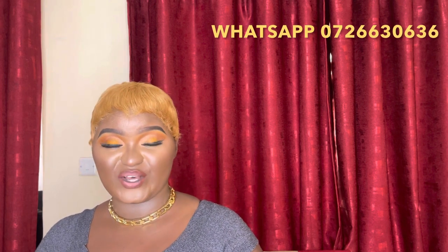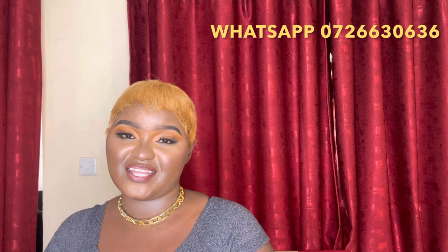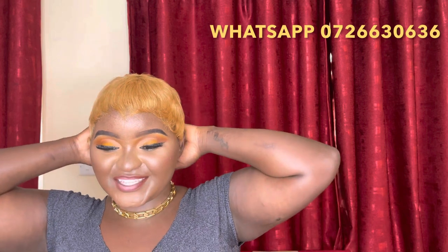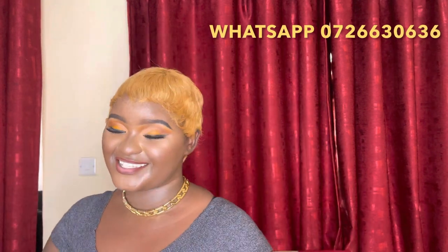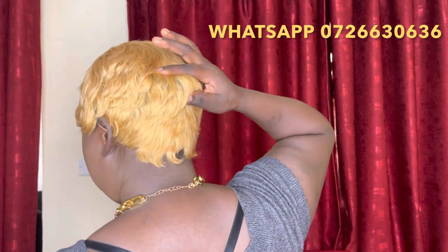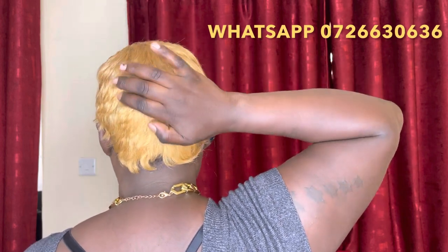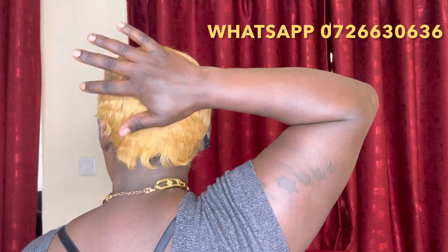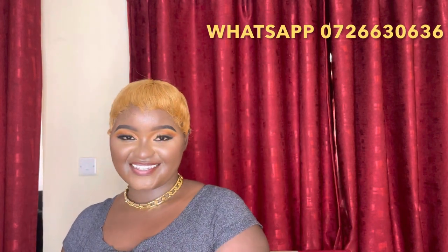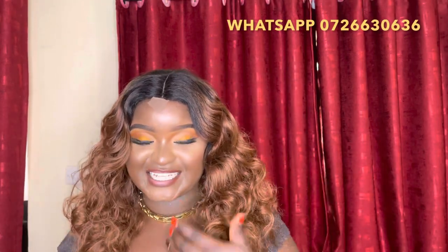This next one is also 100% human hair. You can color it, use heat, wash it — all those things. It's quite affordable at 3,000 Kenya shillings only. We only have it in this color. This is how it looks at the back — the bump you see is just how I've tied my own hair underneath; when worn flat it will lie flat. And this is how it looks at the front.